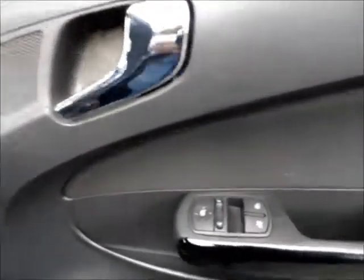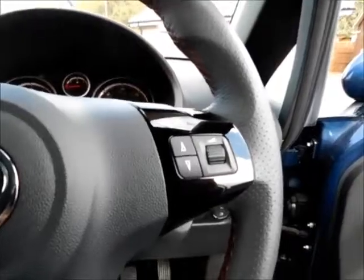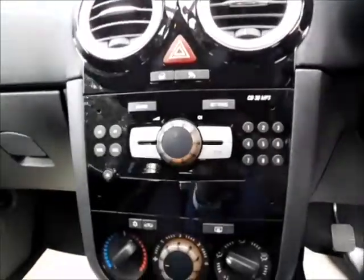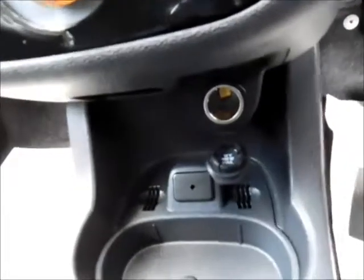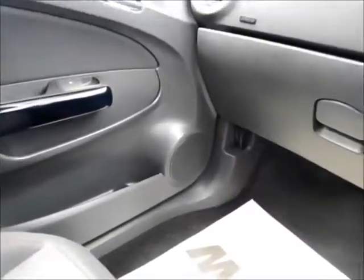This car also benefits from front three electric windows and electric side mirrors, steering wheel audio controls, and a lovely leather-covered steering wheel, along with a CD player and air conditioning, a 12-volt socket and auxiliary input, and plenty of storage space at the front.